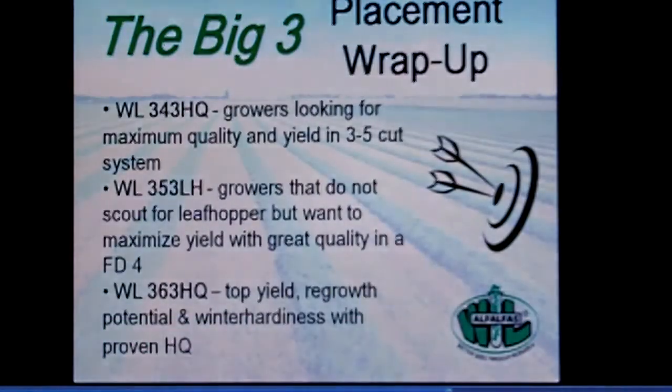As far as placement goes: 343 is for growers looking to really maximize quality but not sell themselves short on yield — we probably undersell this variety a bit. 353 has great quality as well, and just because it carries a leaf hopper designation doesn't diminish that — it's a great forage quality product and a solid yielder, but it's for growers not typically applying insecticide for potato leaf hopper who want something truly no-spray. 363 is for the grower really pushing the bar, pushing out five cuts — it comes out of the gate very quick in the spring, goes dormant later in the fall, and packs a lot of yield in between.